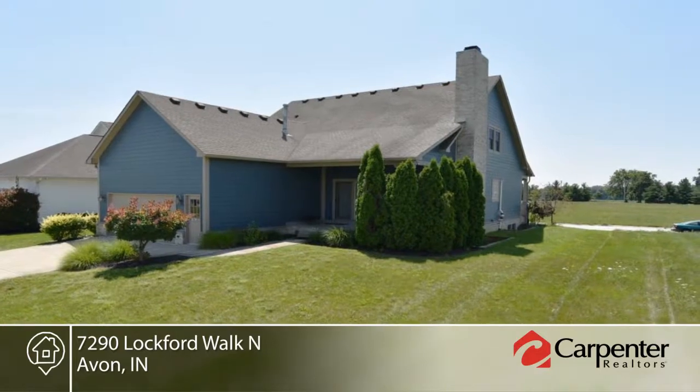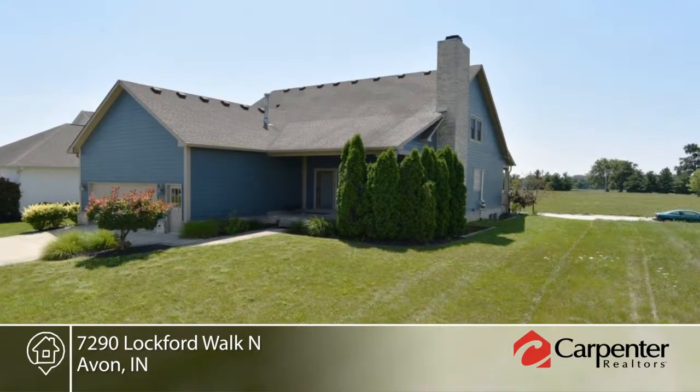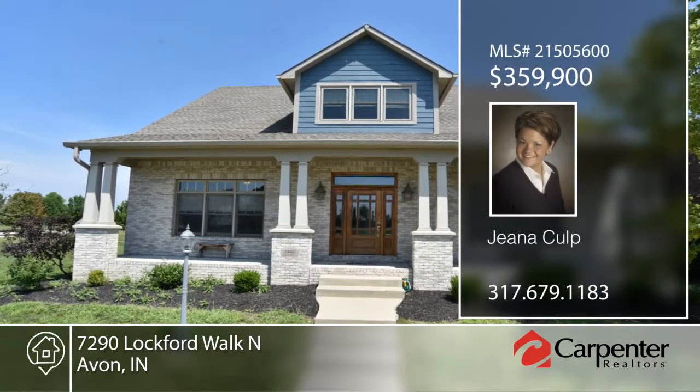Come see this beautiful home. You can't build this home for this price. Learn more when you contact Gina Culp.